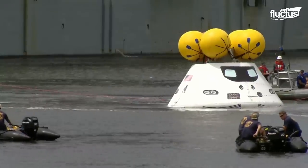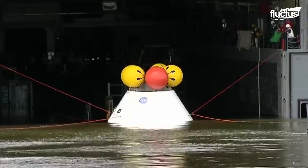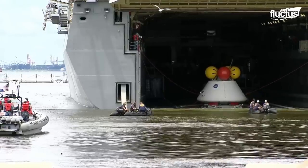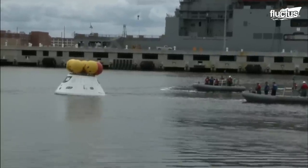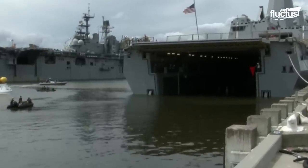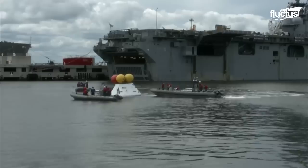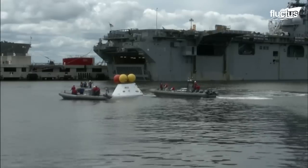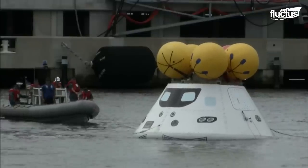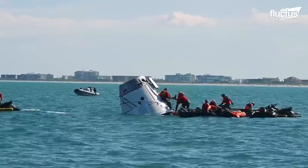The Navy has also participated in recovery missions. Specifically, they've tried to see if they can execute launch and recovery operations from the well deck of ships like the USS Arlington. The Orion spacecraft seen here is a partially reusable capsule with glass cockpit displays modeled after the Boeing 787 Dreamliner. It has a mass of around 20,000 pounds, making recovery difficult, even in calm seas.